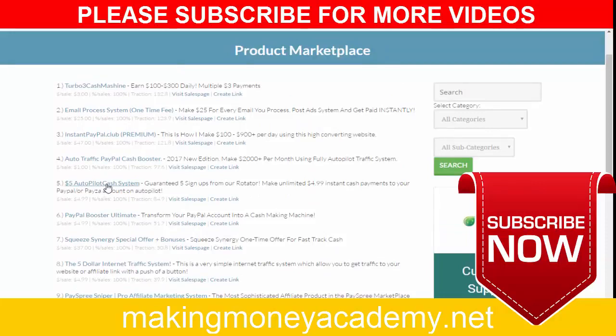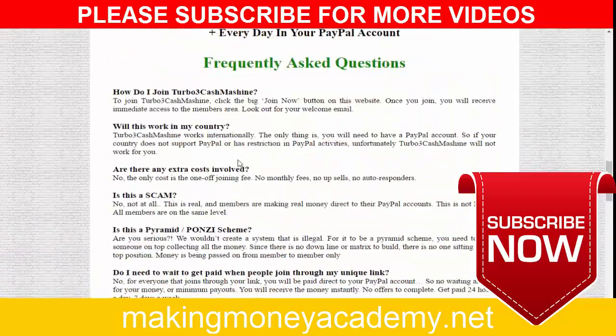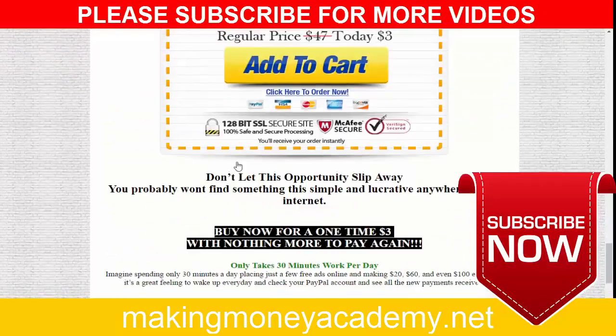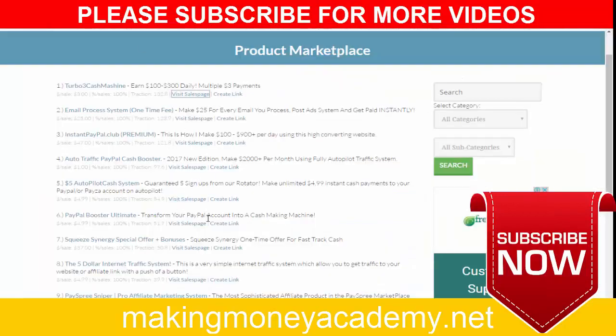You can use these products to promote and earn cash daily. For example, you can see 'Turbo Cash Machine' — this is a fantastic product. You can visit the sales page for this product and you will find a beautiful sales page. There are more products you can choose and promote.